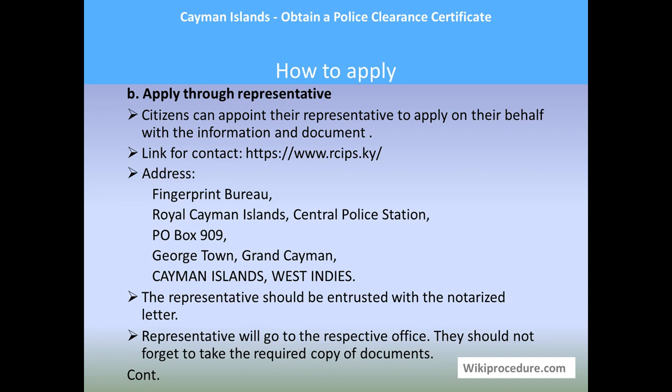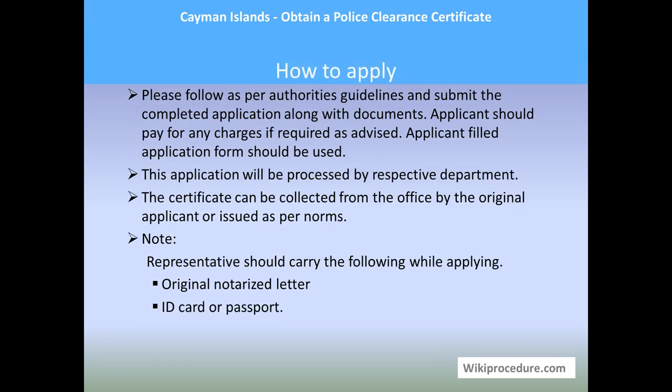The representative should not forget to take copies of the originals when applying. Once they reach the office, they must follow the guidance of the authorities responsible for the certificate and pay any charges incurred on behalf of the applicant. The completed application form and accepted documents will be processed by the respective department. Once the certificate is generated, it can be collected from the office by the representative or the original applicant, or issued as per norms. Note: the representative should carry their original authorization letter and their own ID card or passport.